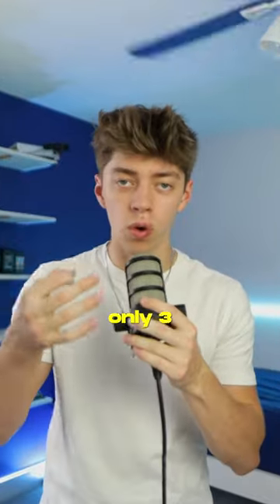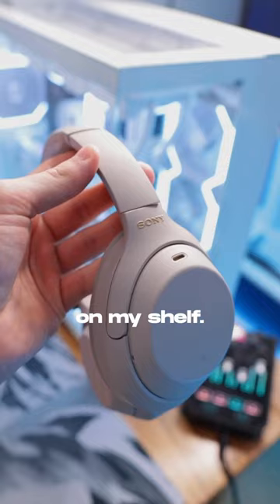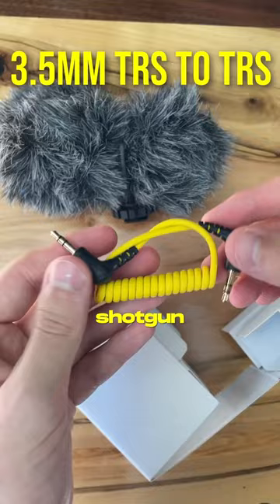If you make content, these are the only three mics you need. First is any sort of condenser or dynamic mic — these are super helpful for professional sounding voiceovers and regular talking or sit-down shots. Second is a shotgun mic. These are perfect for vlogs and just lifestyle content.